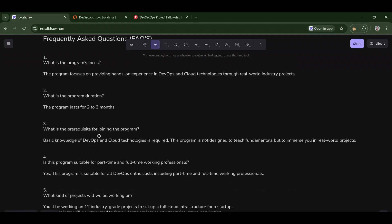Third: what is a prerequisite for joining? Basic knowledge of DevOps and cloud is required. At least you need to know about CI/CD and how DevOps works. If you are very new and have just started a DevOps course, don't join this fellowship because you will not understand it well.